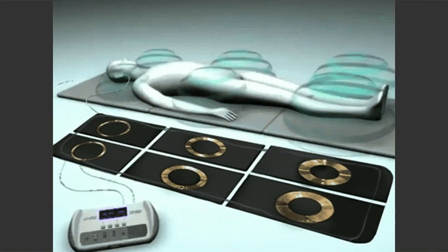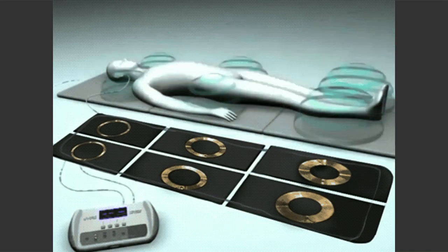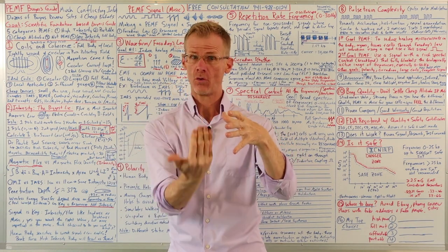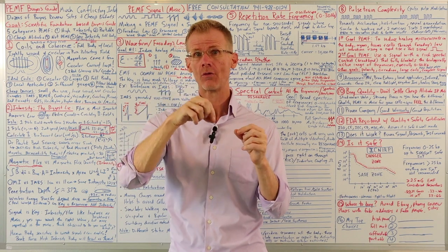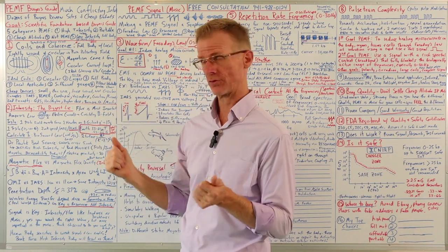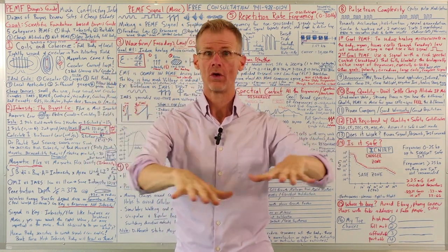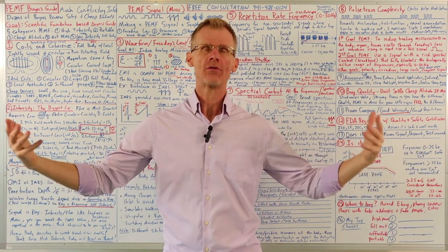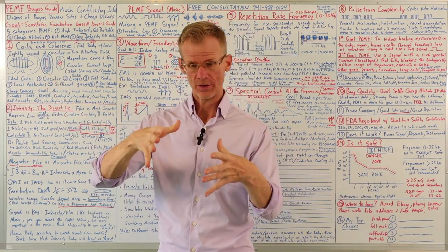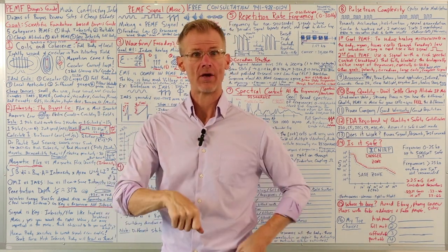I want to start with the coils. For a good full body mat PEMF system, coils are incredibly important. A round circular coil gives you a pure magnetic field to the center of the coil. It's very important that you have a tightly wound, perfectly circular coil, large enough to give you enough magnetic flux. Ideally, you want local applicators like pillow-type pads, small chair pads, probe or pen applicators, and Helmholtz coils.